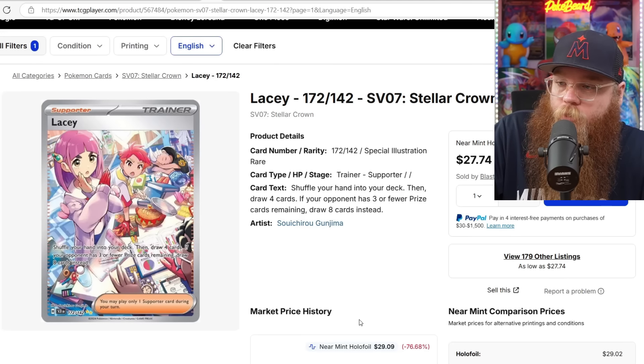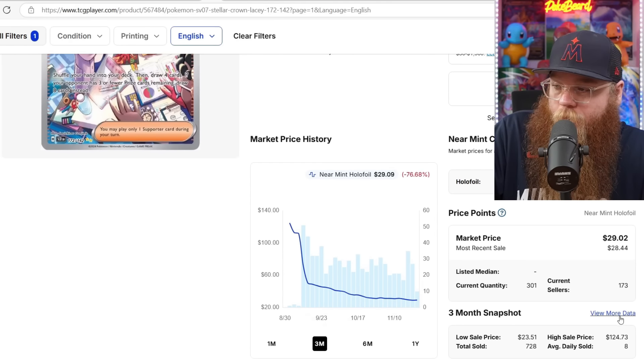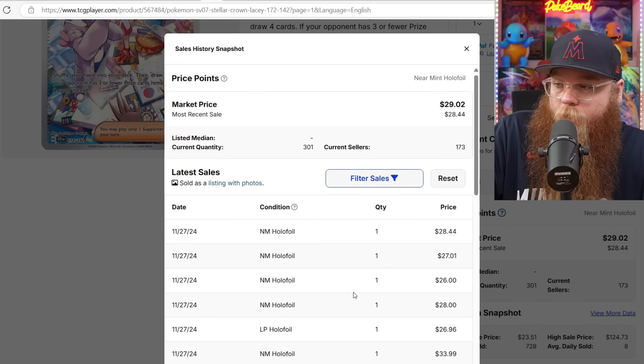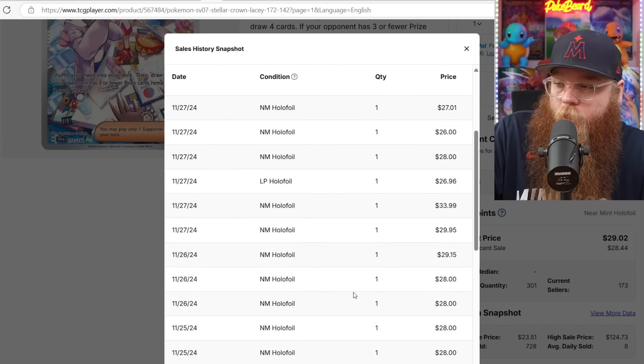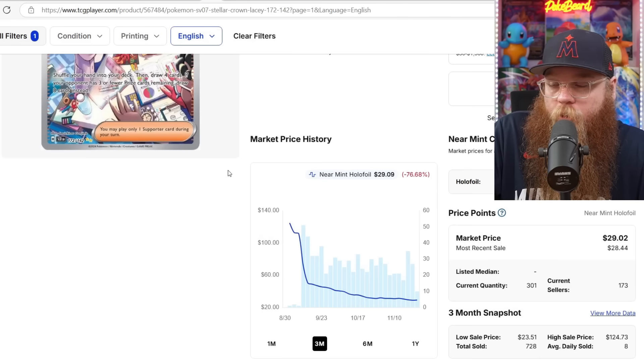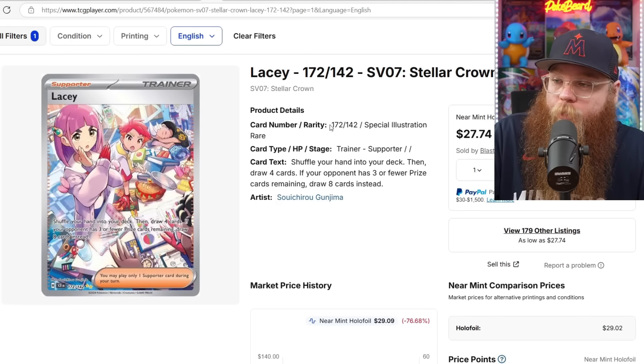Next, we got the Lacey Special Illustration Rare from Stellar Crown. Was $125 on pre-release, now last sold at $29, $27, $26, $28, $34, $30. This is crazy — pre-release prices are nuts. Even with the Pikachu, we're going to be checking that today and you guys are going to be shocked at these prices.